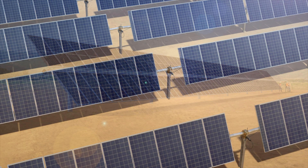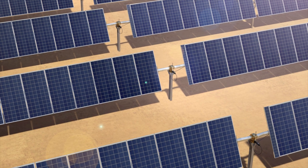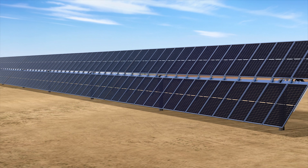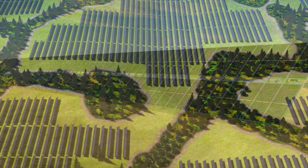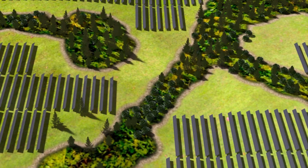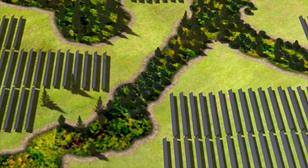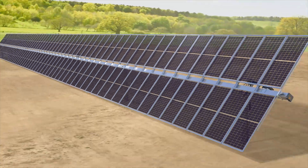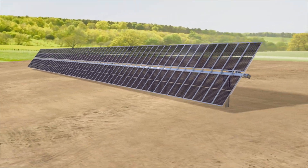The combination of NeXTracker's flagship NX Horizon and NX Gemini offers customers the industry's most comprehensive solar tracker portfolio, providing greater flexibility to configure systems at their project sites for maximum energy output. The solar industry's latest innovation for the modern connected power plant is here. NX Gemini, by NeXTracker.